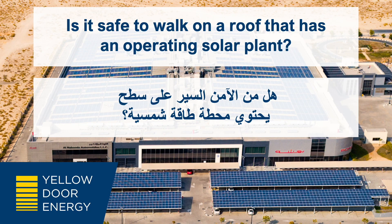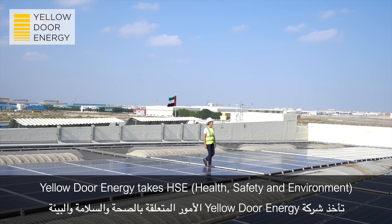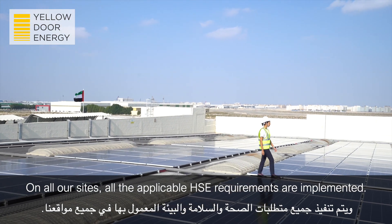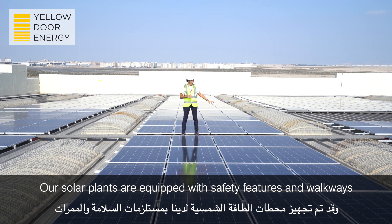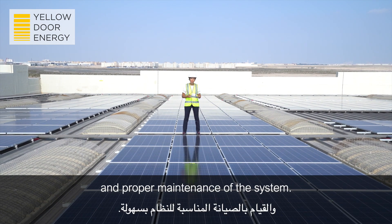Is it safe to walk on a roof that has an operating solar plant? Yellow Door Energy takes HSE and operational safety very seriously. On all our sites, all applicable HSE requirements are implemented. Our solar plants are equipped with safety features and walkways to allow for easy access to the roof and proper maintenance of the system.